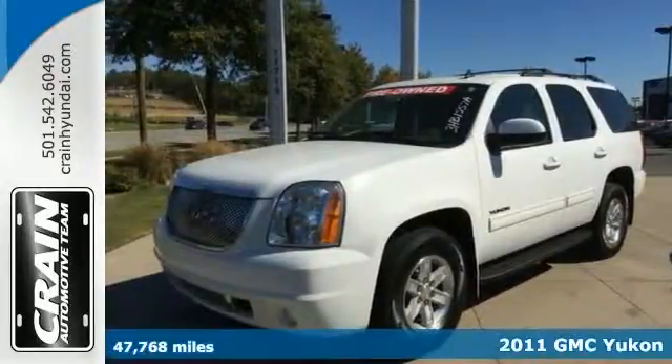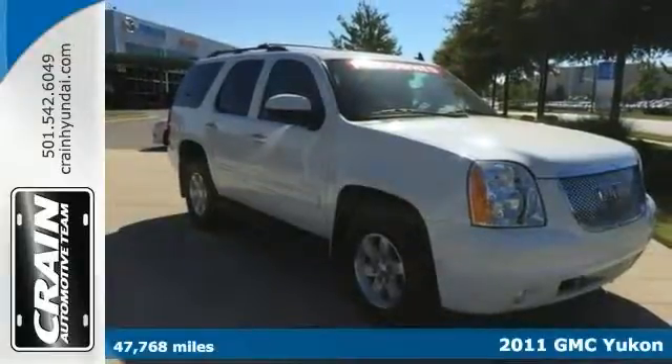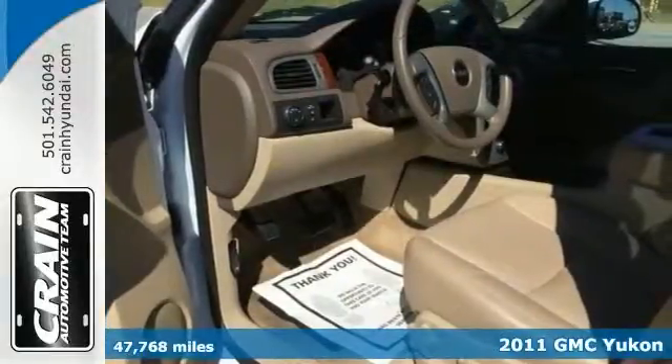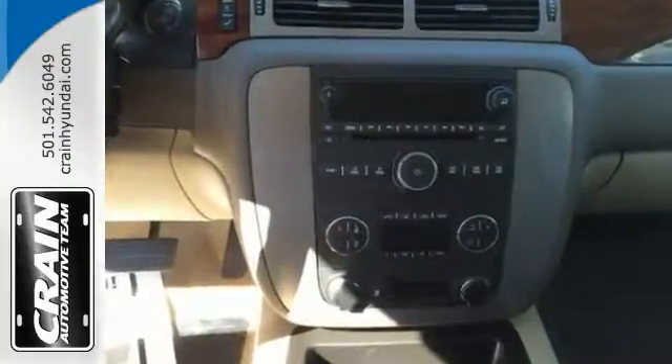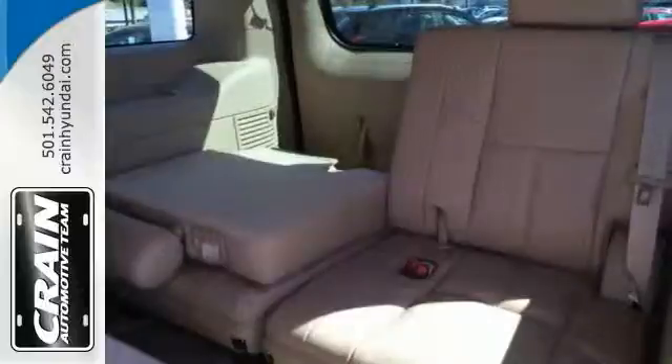It's a 2011 GMC Yukon. This vehicle offers all the comforts of a well-optioned sedan with the utility you demand from an SUV. And one with as few miles as this is a rare find. It's been gently driven and it shows.